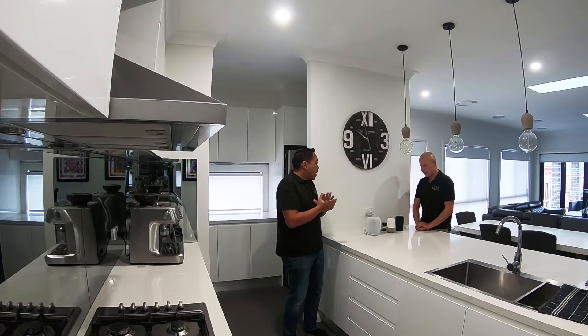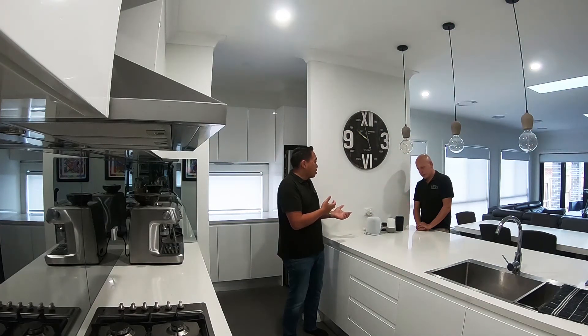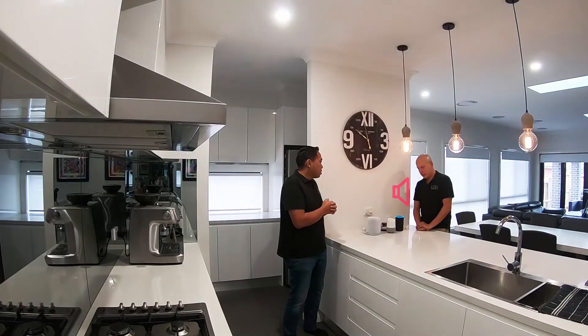We'll probably start with Siri. Hey Siri, turn on kitchen pendants. Here we go. Hey Google, turn off kitchen pendants. Okay, turning the kitchen pendants off. Hey Alexa, turn on kitchen pendants. Okay.